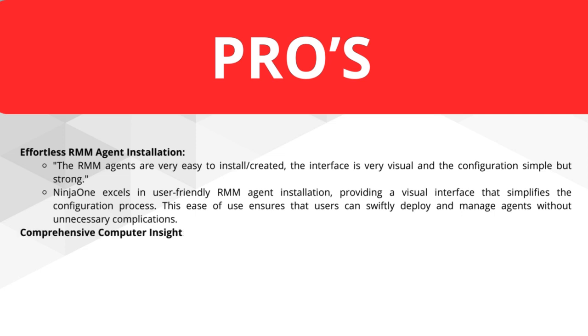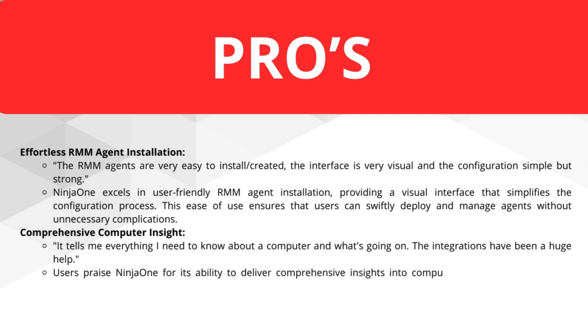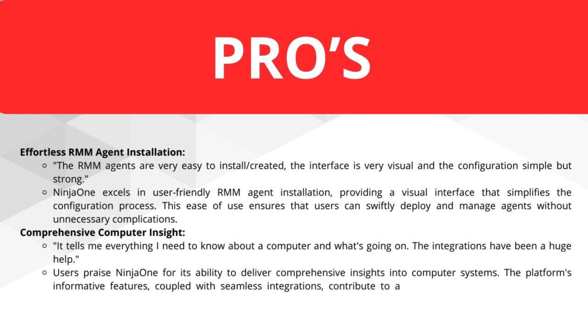Another pro is comprehensive computer insight — it tells you everything you need to know about the computer and what's going on. The integrations have been a huge help. Users praise NINJA ONE for its ability to deliver comprehensive insights into computer systems. The platform's informative features, coupled with seamless integration, contribute to a holistic understanding of computer operations.